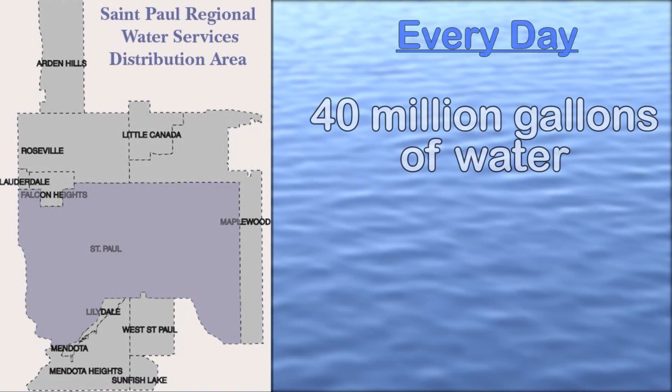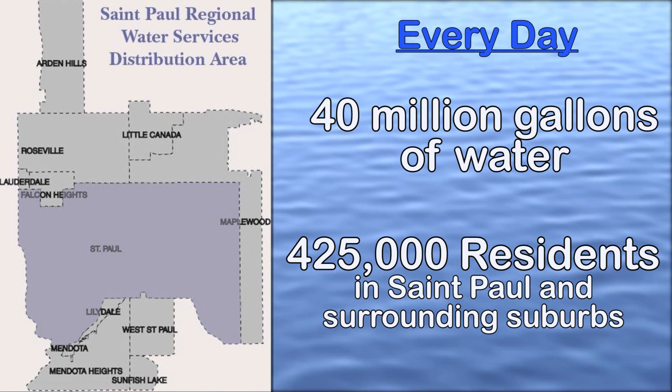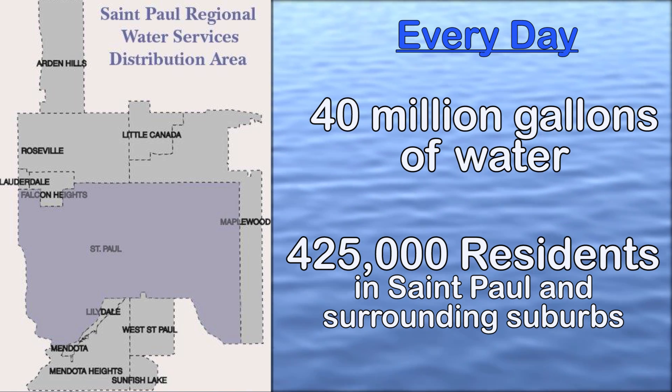Every day, St. Paul Regional Water Services provides 40 million gallons of water to 425,000 residents in St. Paul and surrounding suburbs.